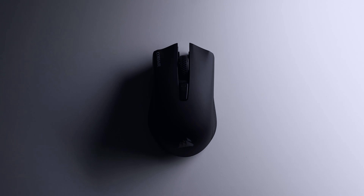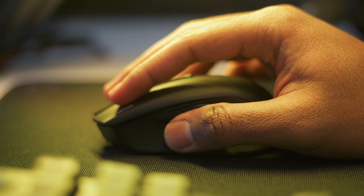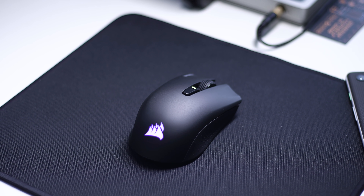Take your gaming experience to the next level with Corsair's new Harpoon RGB wireless gaming mouse. With its advanced Slipstream wireless technology, experience hyper-fast sub-1 millisecond connection speeds, along with dynamic RGB lighting for some extra flair. Check out the Harpoon wireless in the links below.